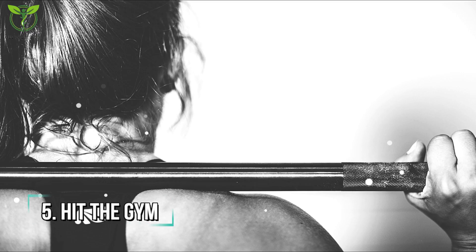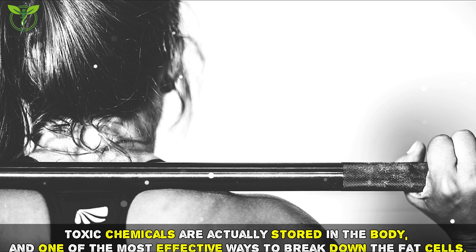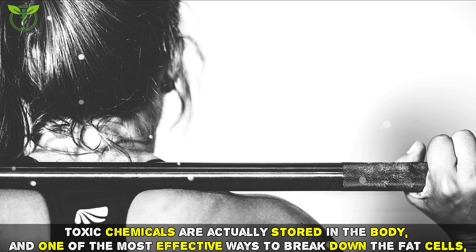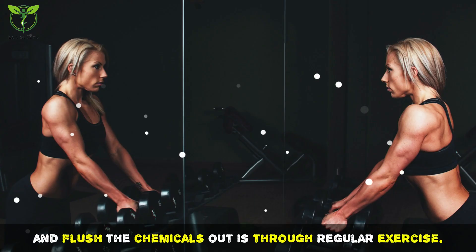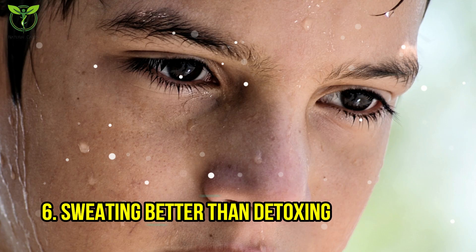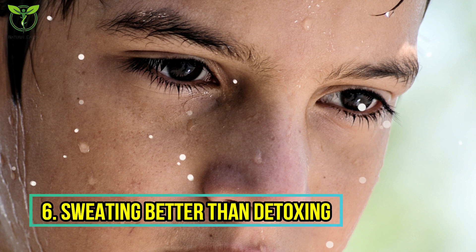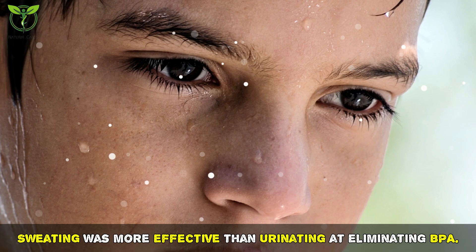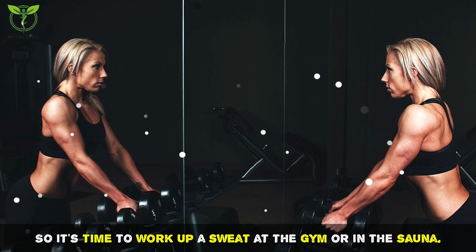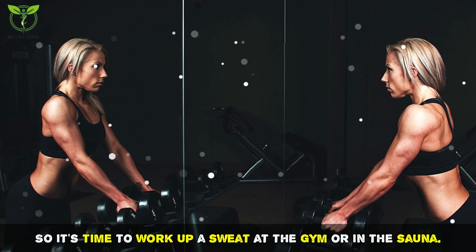Tip five: hit the gym. Toxic chemicals are actually stored in the body, and one of the most effective ways to break down fat cells and flush out chemicals is through regular exercise. Tip six: sweating is better than detoxing. There are tons of cleanses and detox plans, but they're not that effective at eliminating toxins. Sweating was found more effective than urinating at eliminating BPA, so it's time to work up a sweat at the gym or in the sauna.